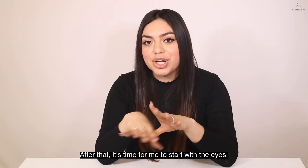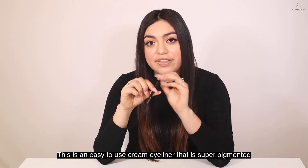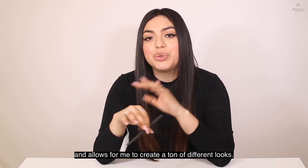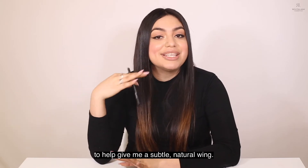After that, it's time to start with the eyes. I always start off with a defining liner. This is an easy to use cream eyeliner that is super pigmented and allows me to create a ton of different looks. I like to use an angled brush with this to help give me a subtle, natural wing.